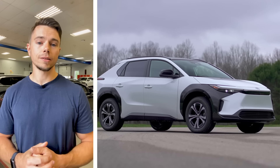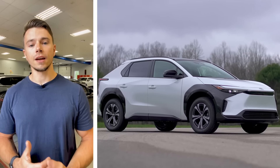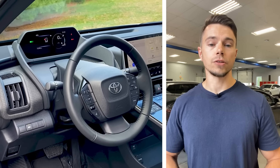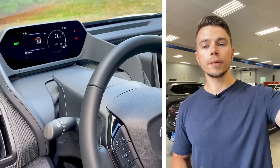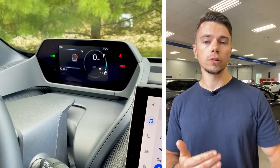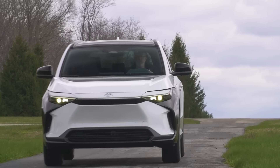Possibly the strangest thing about the BZ4X is the driving position. Typically a car is designed so that you look through the steering wheel to see the gauge cluster behind it. The BZ4X is designed so that you look over the top of the steering wheel, with the gauge cluster mounted higher up on the dash and further away from you. This may help some drivers with adjusting focal length between looking outside the window and at the gauge cluster, but it may take some getting used to for other drivers.